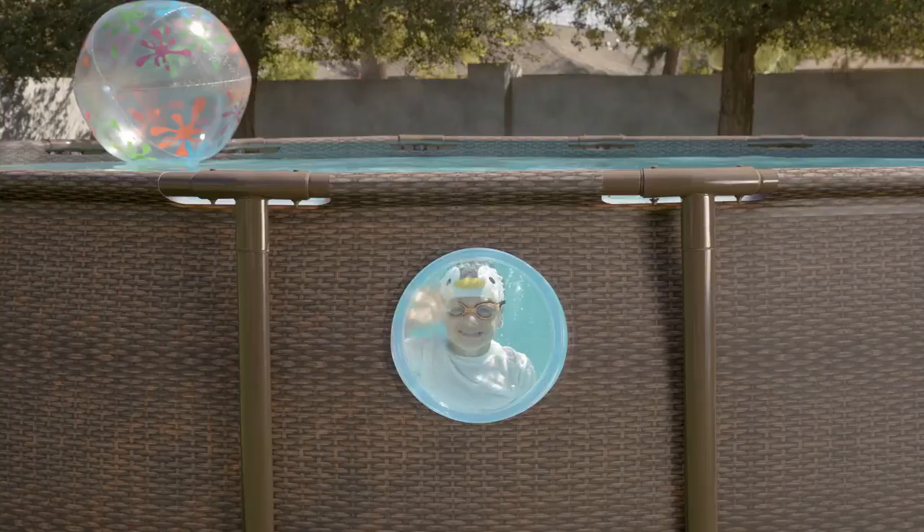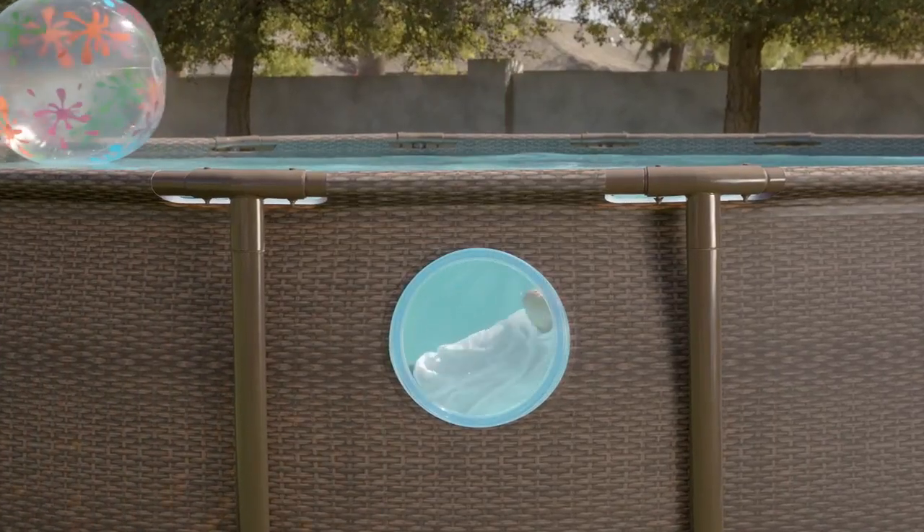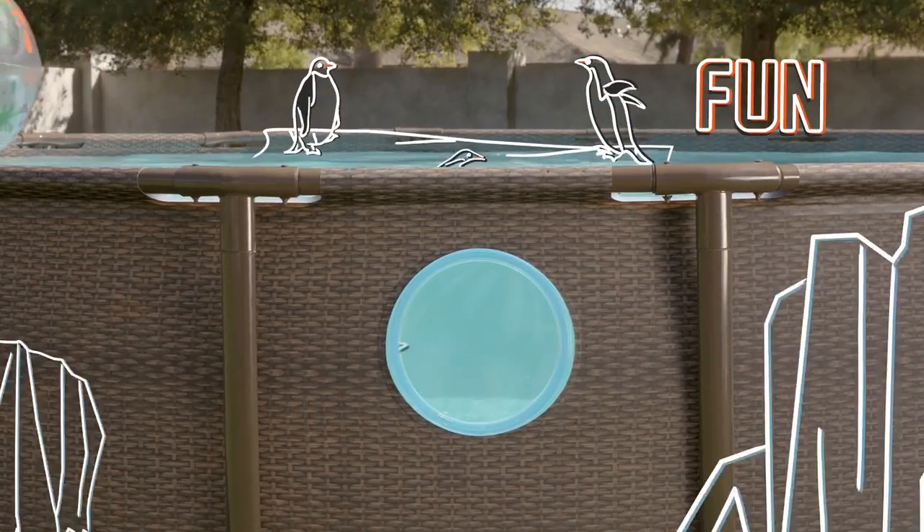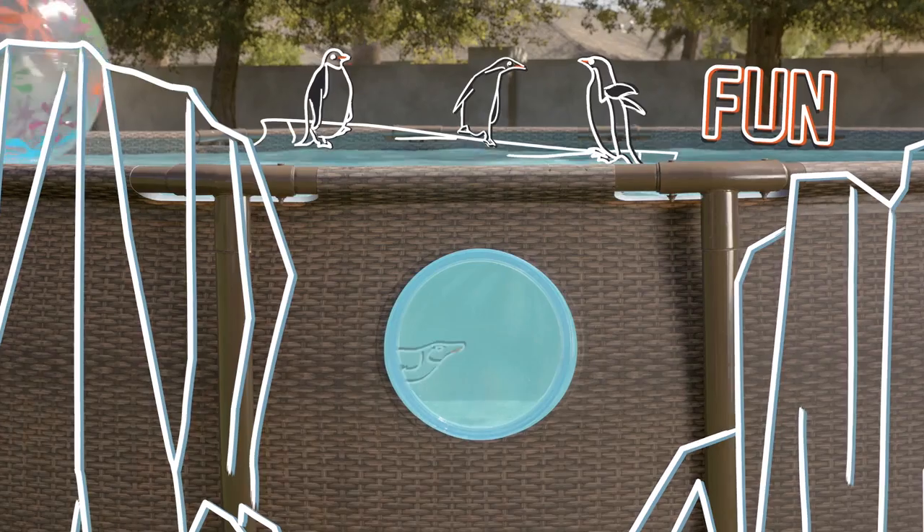Let's get a real look at what summer fun is all about. See every bit of imagination and fun with PowerSteel Swim Vista Pool's 4 innovative windows.